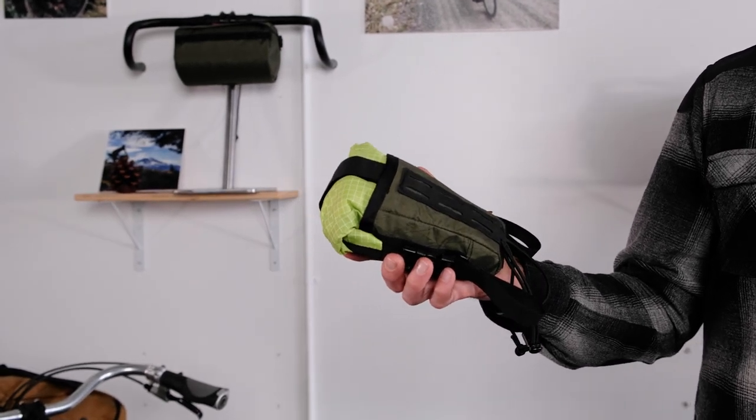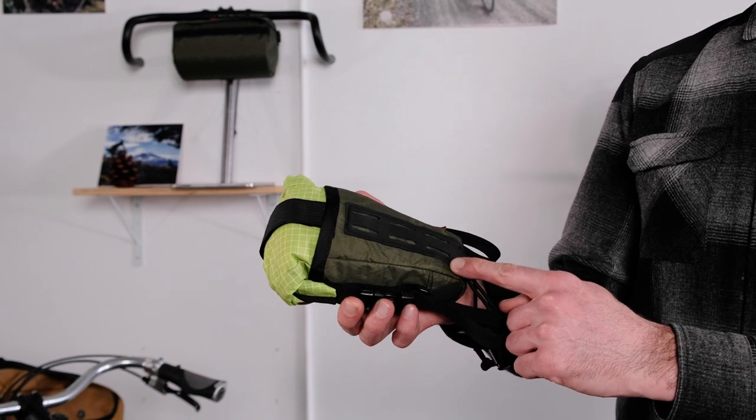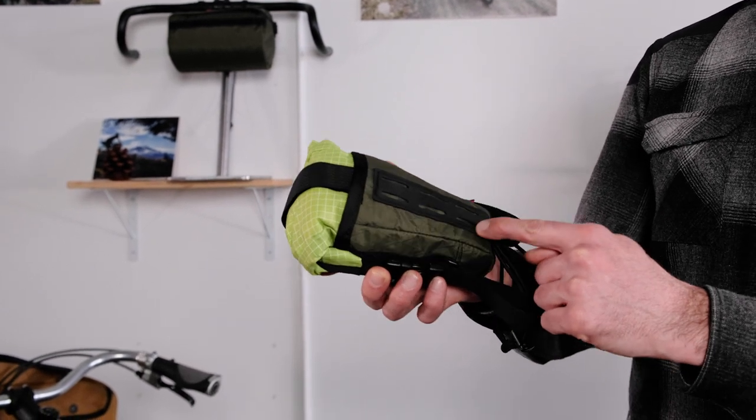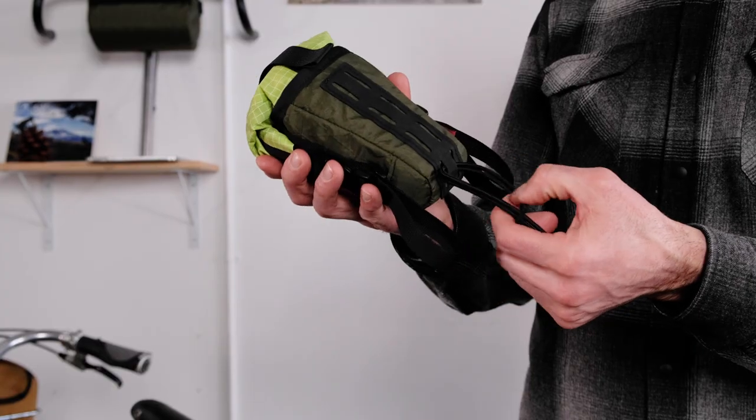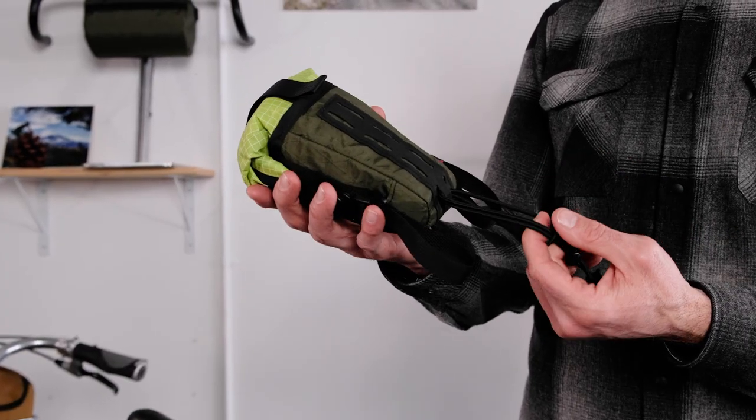Some of the features of the Everyday Caddy are the cover light daisy chain. This is where you can adjust the strap that goes around your seat rails, as well as this shock cord that goes around your seat post.